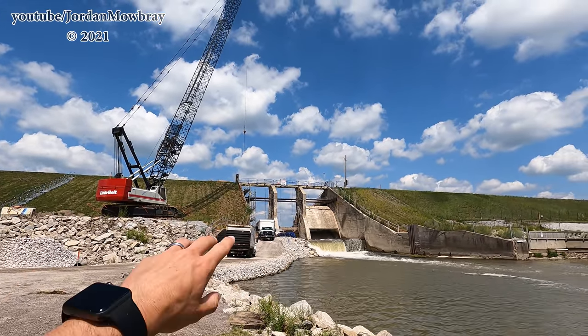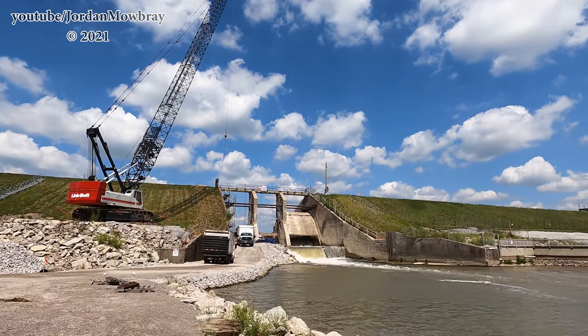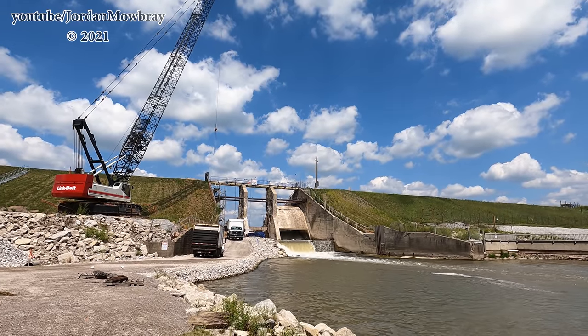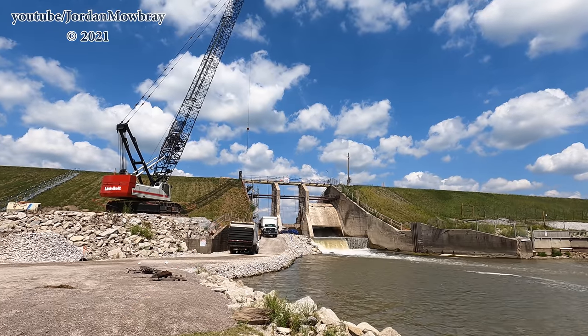A lot of work going on. You can see all the scaffolding right here. Crane is positioned right here. Let's head on up this way now and we'll take a little bit closer look, and we'll look at a few of the finer details as to the progress that's happening here at the Tobacco River Dam.